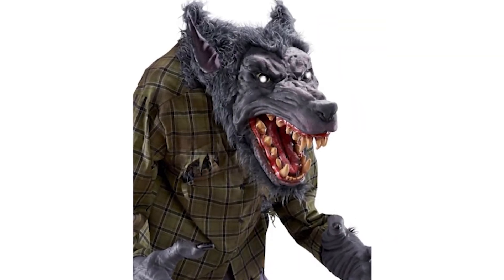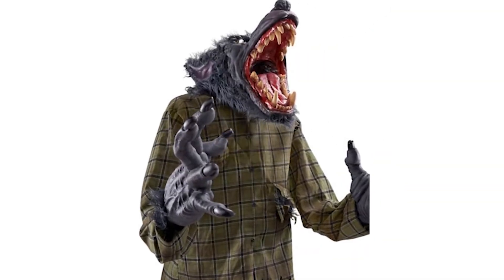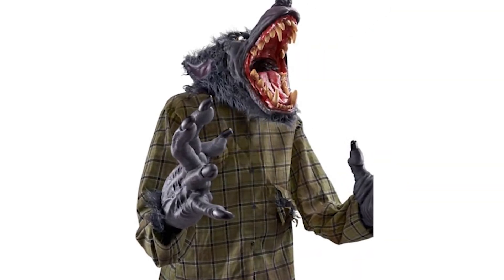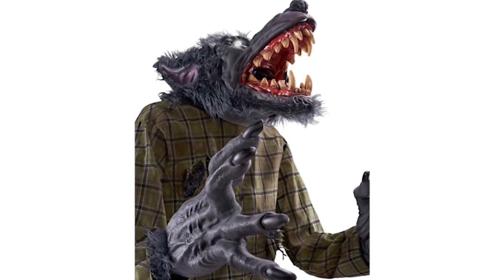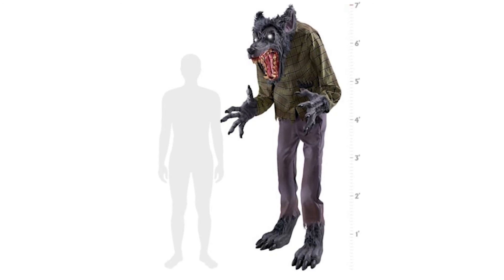That's pretty much all I have to say about Mr. Howl. I will say I'm not loving the names they gave some of the animatronics this year — I'll be talking about that later. I'll be covering all the other animatronics they've released in the next videos, so look out for those. Don't forget to like and subscribe and comment down below what you thought of the video.